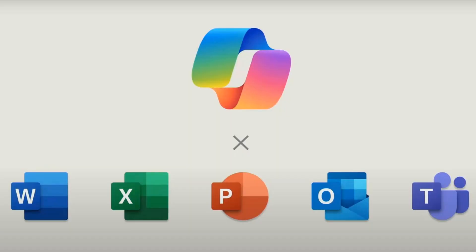Windows Copilot is the AI tool to help you use the Windows operating system, and 365 Copilot will help you use 365 applications like Word, Excel, PowerPoint, Outlook, Teams, etc.